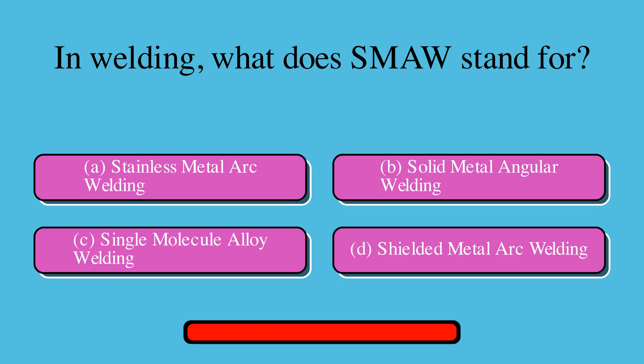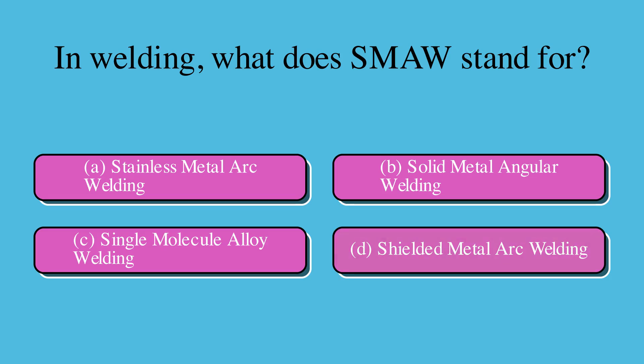In welding, what does SMAW stand for? Is it A. Stainless metal arc welding, B. Solid metal angular welding, C. Single molecule alloy welding, or D. Shielded metal arc welding? The correct answer is D. Shielded metal arc welding.